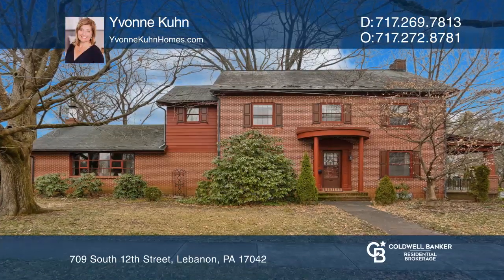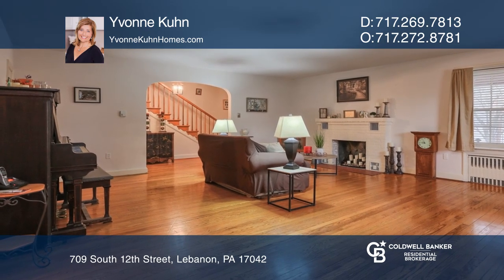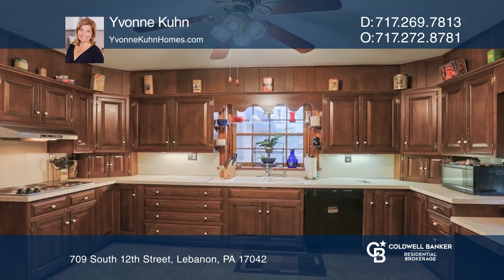This four-bedroom, three-and-a-half bath home offers beautiful hardwood floors throughout. You'll be welcomed to a living room with an elegant fireplace and a formal dining room.